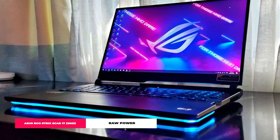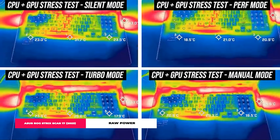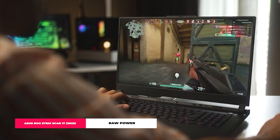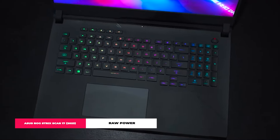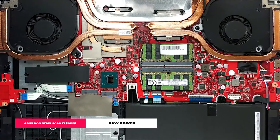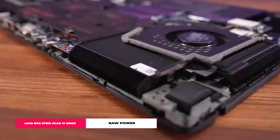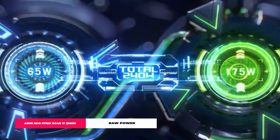Display options — you've got choices. Whether you lean towards a QHD panel refreshing at an eye-watering 240Hz or a UHD display at 120Hz, both are stunners with adaptive sync to keep your games looking crisp and tear-free. And it stays cool under pressure, thanks to a top-notch cooling system spiked with liquid metal thermal compound, so you can game hard without turning your rig into a mini volcano.